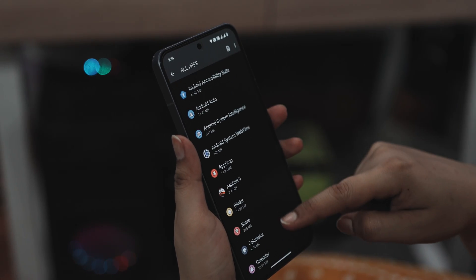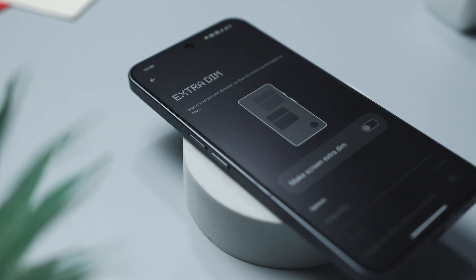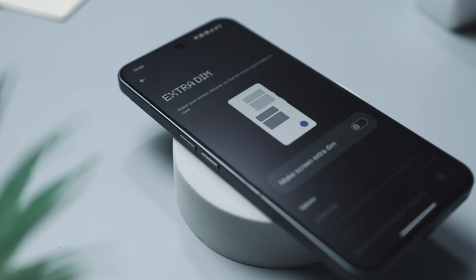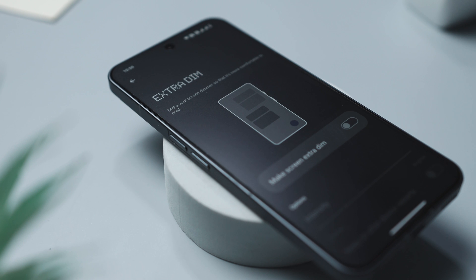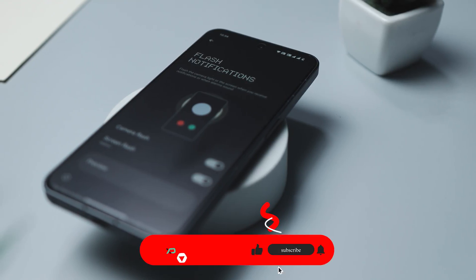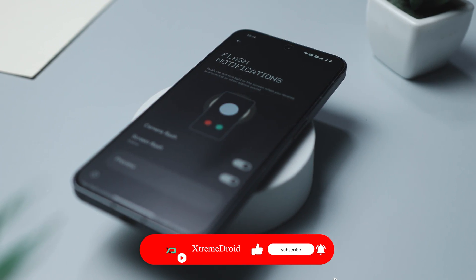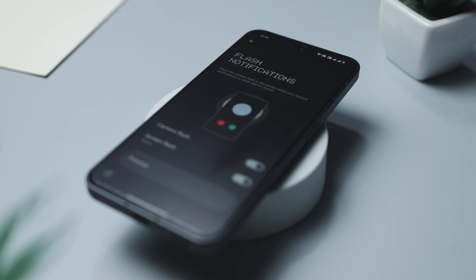Those are some of the most important Android settings that you should definitely turn on. Which of the previously mentioned settings or features did you like the most? Do you know of any other features we should have added to this list? Let us know your thoughts in the comments below, and consider subscribing and hitting the bell icon so you never miss any future videos from XtremeDroid.